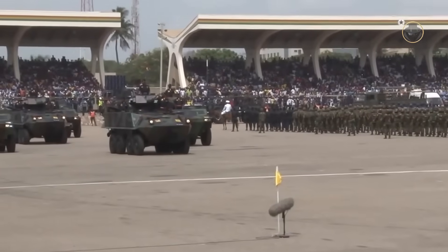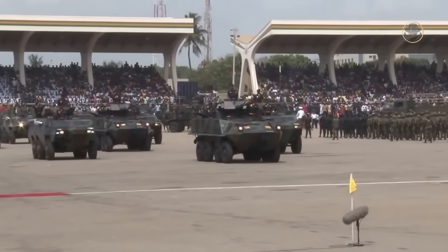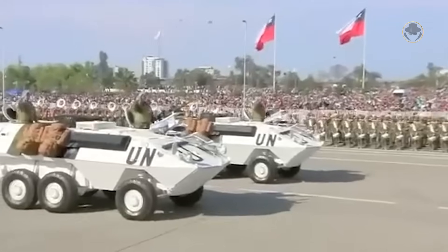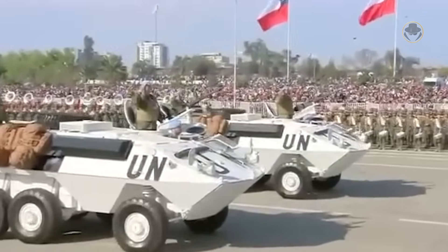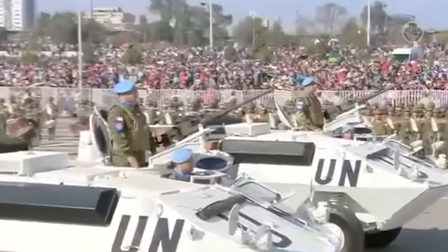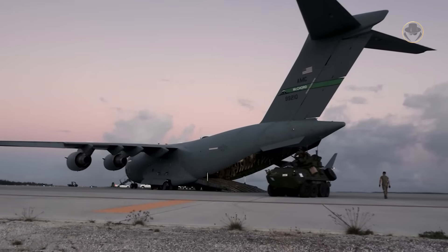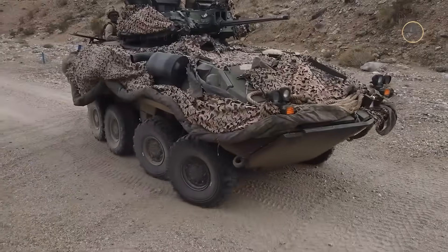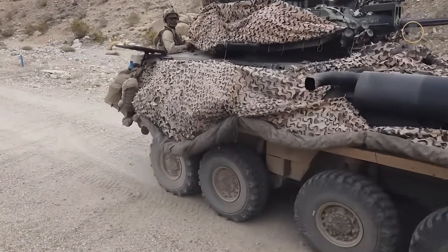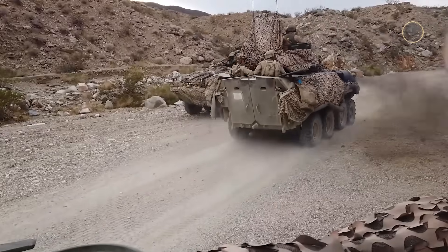The Piranha of MOVAG, now known as General Dynamics European Land Systems, is not a single vehicle, but rather a designation for a family encompassing five generations. Our video focuses solely on the first generation, characterised by its 1100-16 tyres. It is essential to emphasise that contrary to popular belief, the LAV of the US Marine Corps is a variant of the Piranha 1, not the Piranha 2.